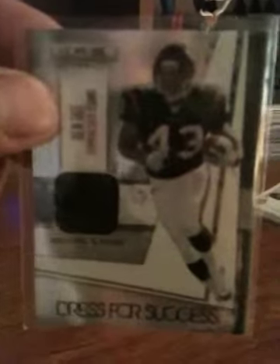Next one is going to be Rookies and Stars 2010 Longevity, Dress for Success. This is Ben Tate of the Houston Texans. This one is numbered — that's 53 of 249.